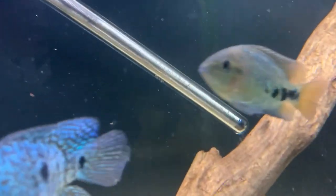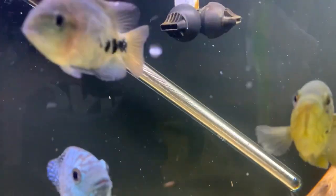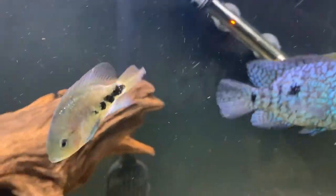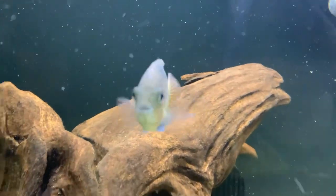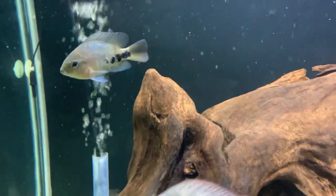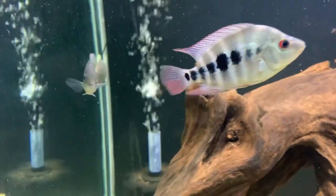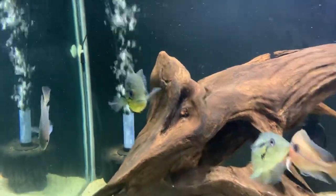The Vieja senspillum belize is definitely the smallest of the bunch, but a tough little sucker — has definitely held his own in a tank of larger fish. Actually, even now as I'm recording this, I'm starting to see a little bit more color pop on this guy. Everybody's doing great, so really happy.